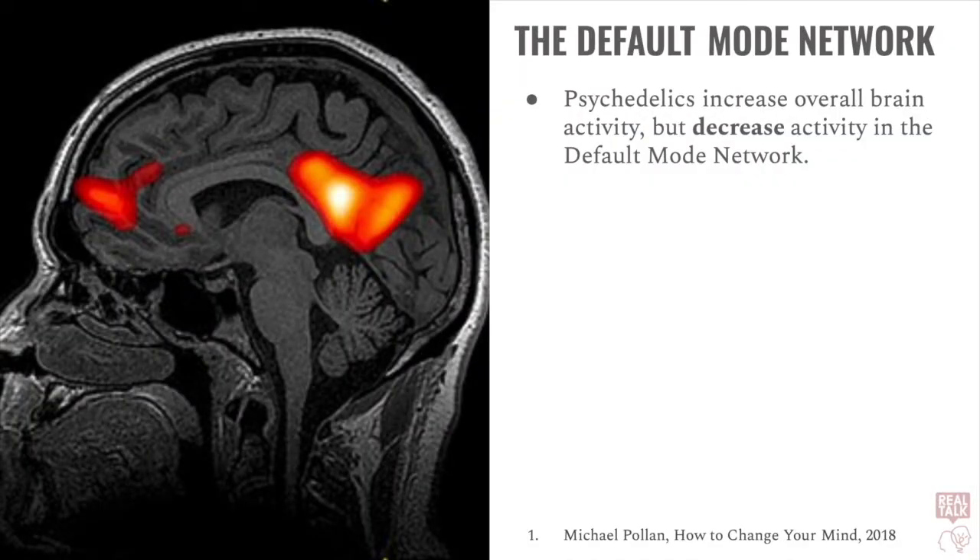Perhaps most importantly, we see a rapid increase in activity all over, but we also see a marked decrease in activity in the default mode network. So, how and why do classical psychedelics agitate serotonin receptors?